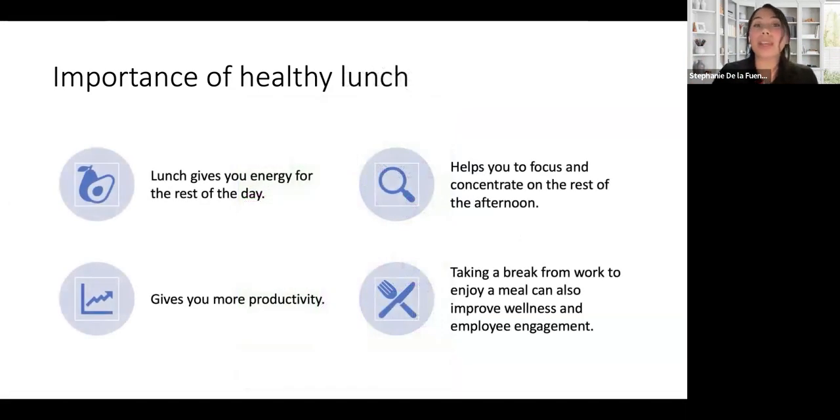Why is it important to get a healthy lunch? For some people, lunch is the main meal of the day. Based on my cultural traditions, lunch is the biggest meal of my day. Lunch gives you energy for the rest of your day — if you feel tired or sleepy, lunch gives you that energy. It wakes up your brain so you can concentrate for the rest of the afternoon and be more productive at your job. Also, taking a break from work and enjoying a meal with your peers can help you get better engagement and socialize. We are social humans, and sharing a meal with other people is a very healthy lifestyle.